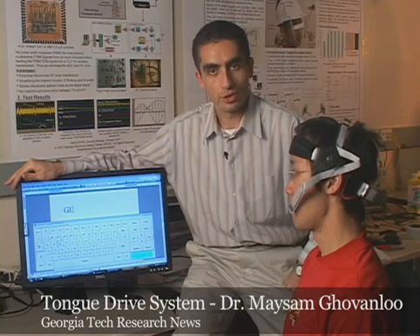Hello, my name is Meisam Gowandlu. I am the director of GT Bionics Lab. Today, along with my student Shulian Hua,